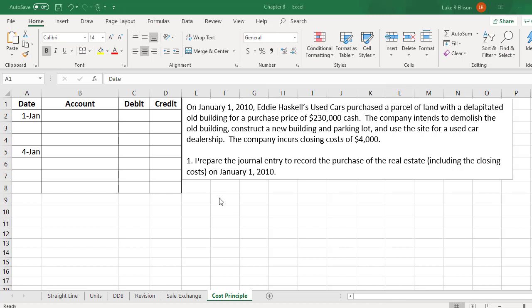Looking at the first piece of information, it says that on January 1, 2010, Eddie Haskell's used cars purchased a parcel of land with a dilapidated old building for a purchase price of $230,000 cash. The company intends to demolish the old building, construct a new building and parking lot, and use the site for a used car dealership. The company incurs closing costs of $4,000. We are asked to prepare the journal entry to record the purchase of the real estate, including the closing costs on January 1, 2010.